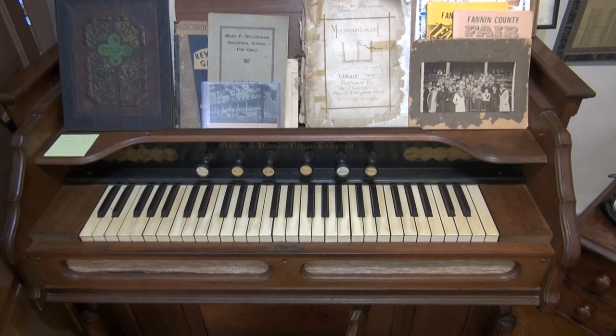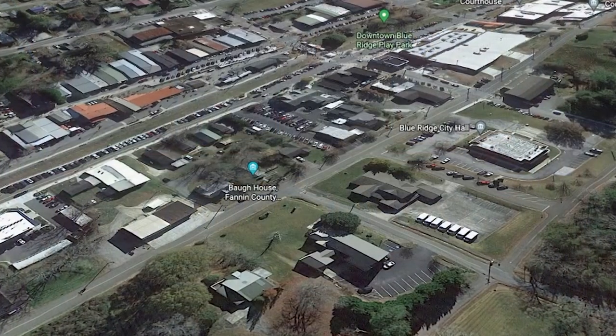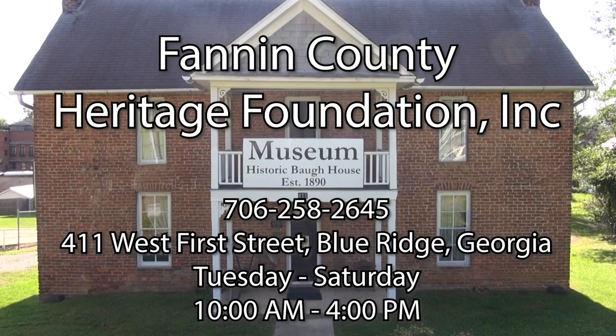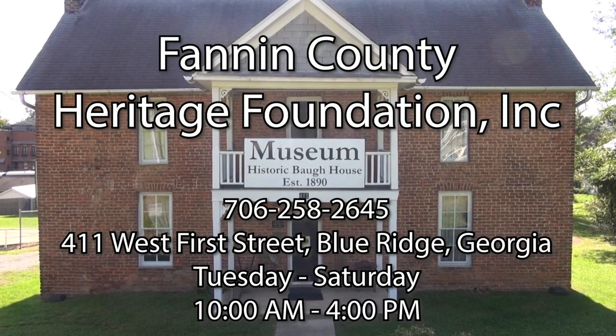The Fannin County Heritage Foundation is located at 411 West 1st Street, Blue Ridge, Georgia. They are open Tuesday through Saturday, 10 a.m. to 4 p.m. No admission is charged.